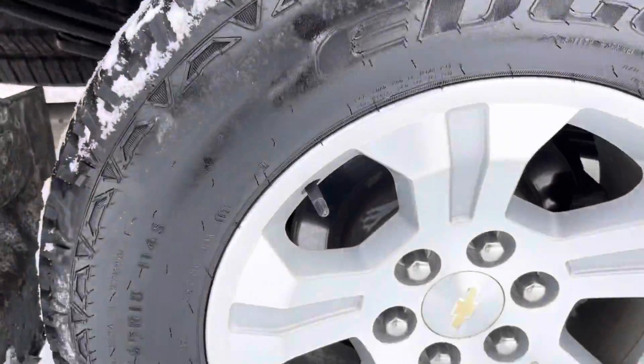We've got mud flaps installed. Passenger side rear — that wheel also in great shape. Take a peek at the passenger side for you. There's the all-weather mats again. It's overall very clean, very nice truck.